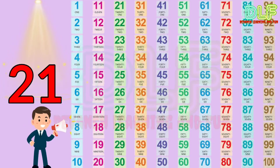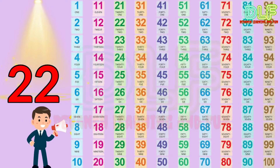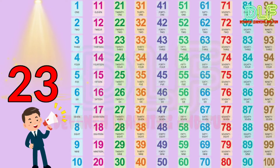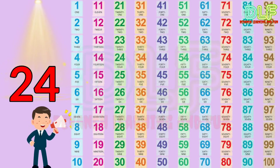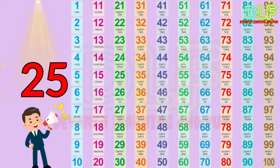2, 1, 21. 2, 2, 22. 2, 3, 23. 2, 4, 24. 2, 5, 25.